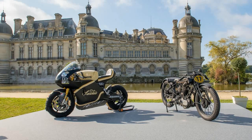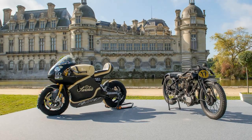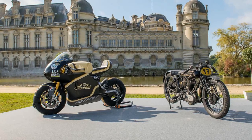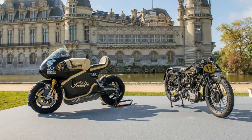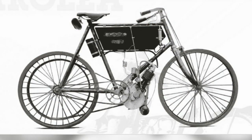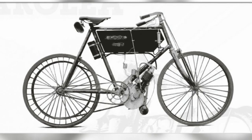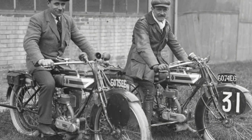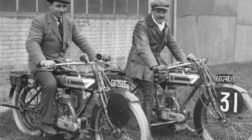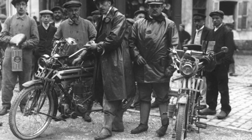The Sarolea is a Belgian company founded in 1850 for building firearms. 42 years later, in 1892, they started to build bicycles under the name Royal Sarolea. In 1901, Sarolea built their first motorcycle by just slapping on a 247cc single-cylinder engine into one of their bicycles. Since then, they continued to build motorcycles and did a little bit of racing until the company disappeared in the 60s.